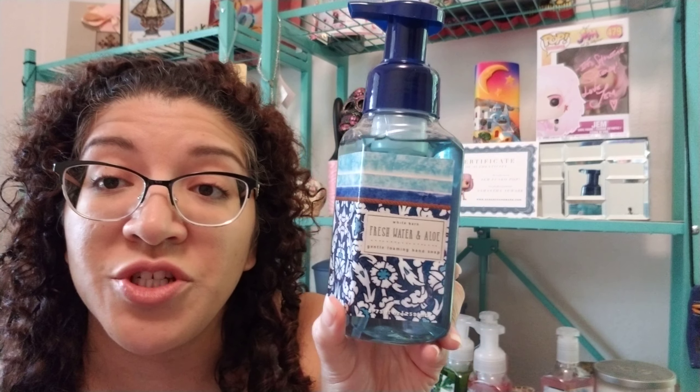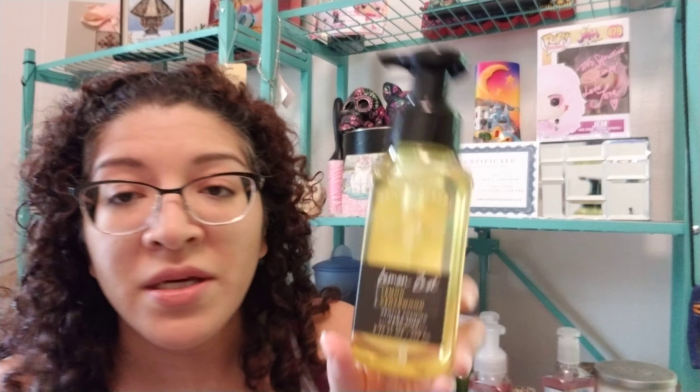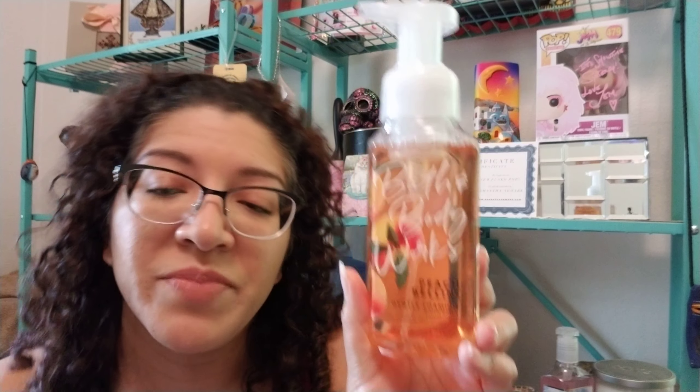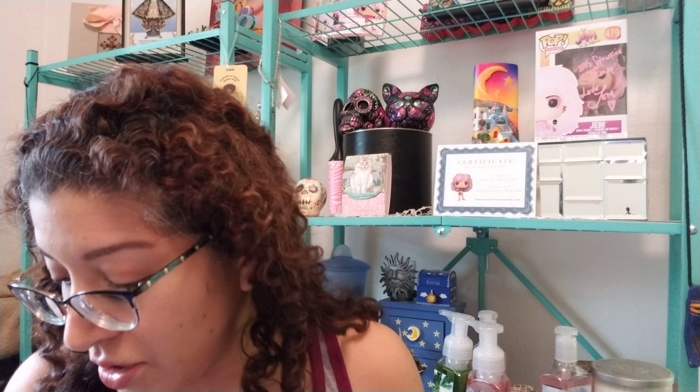I'm trying to see if there are any other soaps I didn't show you guys. Fresh Water and Aloe — the packaging on this one is just beautiful; if you have a blue bathroom, totally recommend it. I have a Lemon Zest and Lemon and Cedarwood — I'll put that one in the kitchen. And Peach Bellini — I like giving these as gifts because the peach ones are nice. Again, if you don't like something, you can always exchange it.